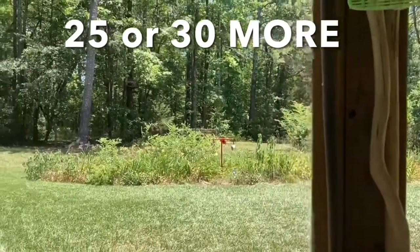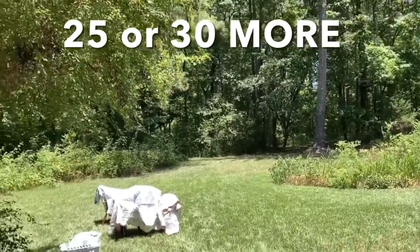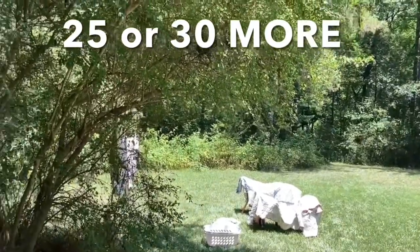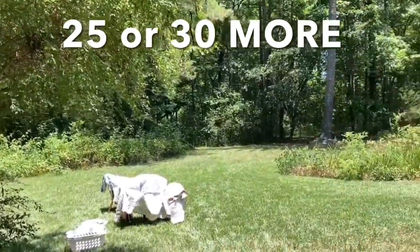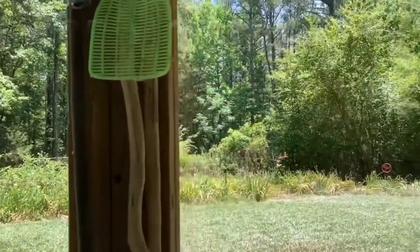They're so easy to kill, and every one that I kill means I won't have to deal with a gigantic one in September or October — and they won't be laying eggs to produce thousands more Joros. The best tool at your disposal is a fly swatter; one good smack will knock them down and kill them.